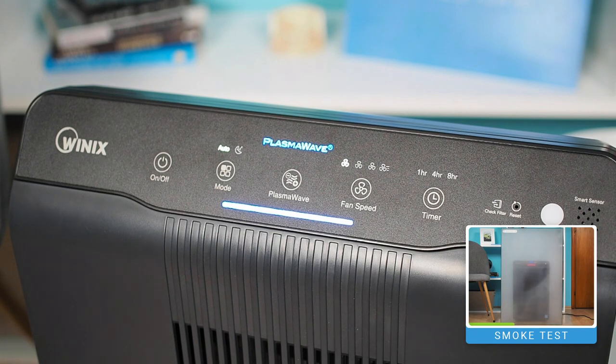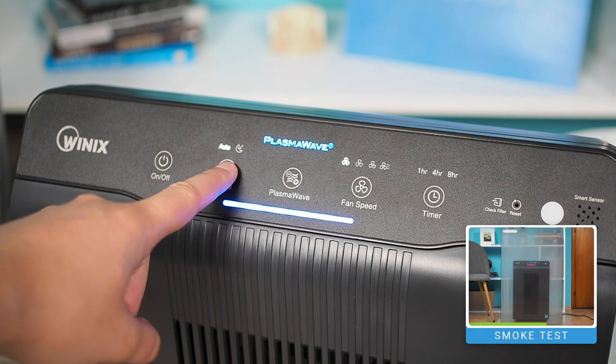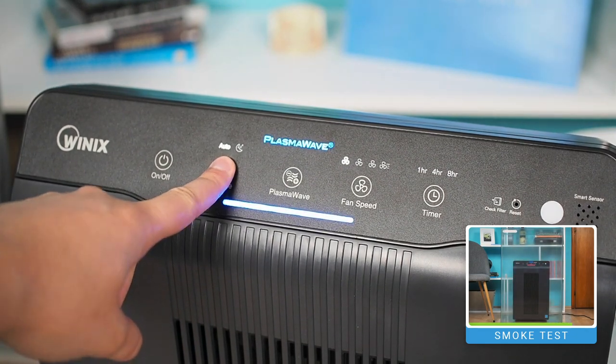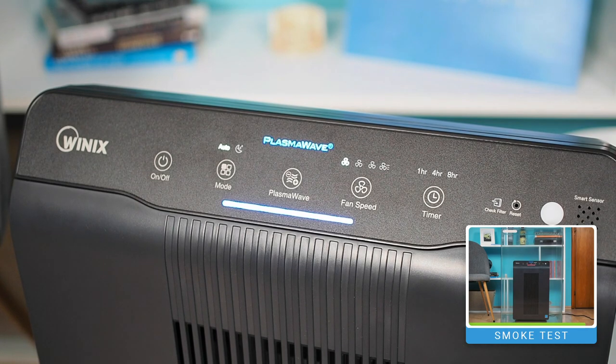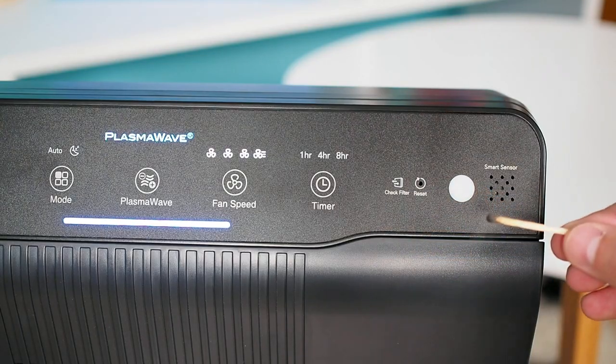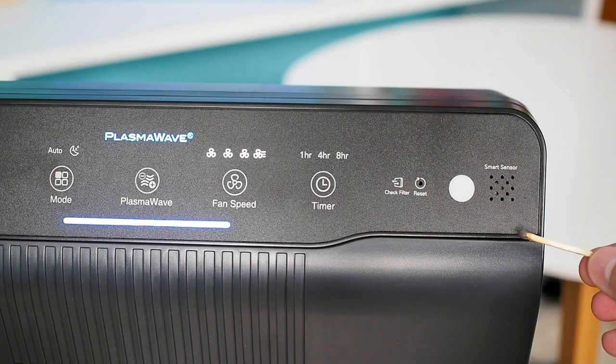Advanced features include an air quality sensor that detects odors in real-time, a timer, a remote control, an air quality indicator, a filter reset indicator, and the essential auto mode option. We would have liked to have seen a more advanced air quality sensor that detects dust particles in real-time as well.